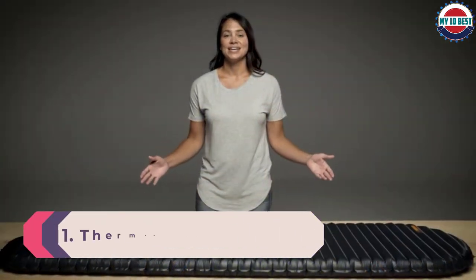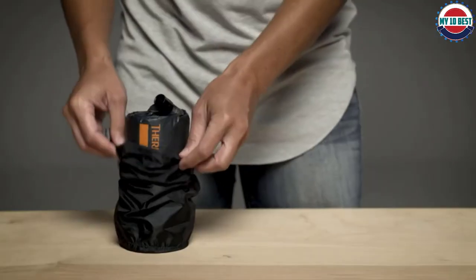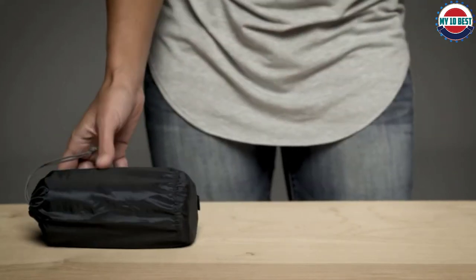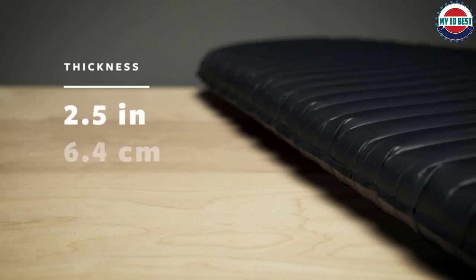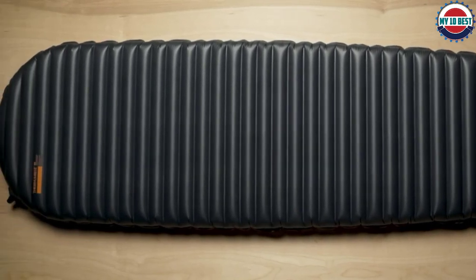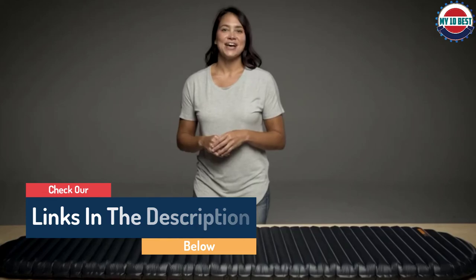Number 1: ThermoRest Neo Air Uberlite. ThermoRest's Neo Air Uberlite is yet another excellent product innovation from the most trusted name in sleeping pads. We absolutely love how light, compact, quiet, and comfortable the Uberlite is — this is the pad you'll find in our packs for all our summer outings. The main question to ask yourself is: how often do you backpack in sub-freezing temps? If the answer is rarely, this might be the perfect pad for you. For more insulation and durability, check out the Neo Air X-Lite and X-Therm models, which are also exceptional pads.